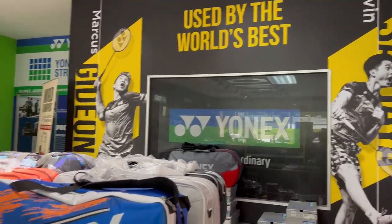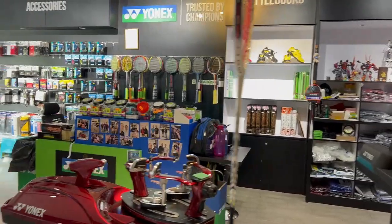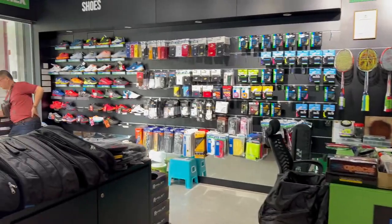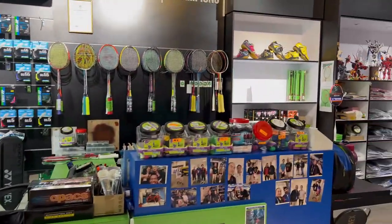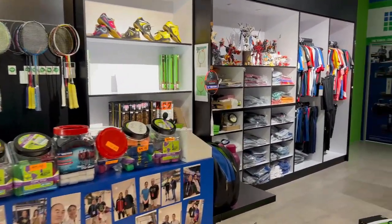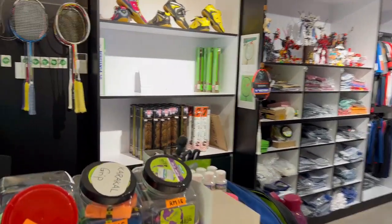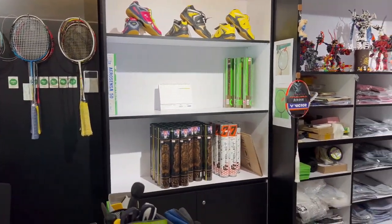There's also Minions merchandise, apparel, strings, and shoes. The most used shuttles here — you said Sea Lion and RSL? Actually it's Yonex — that's it, that's the one. See, that's why they're all sold out. You've only got one tube left, which is good.